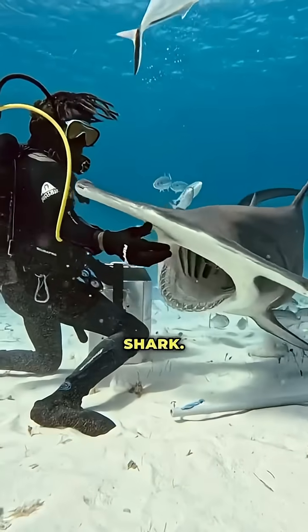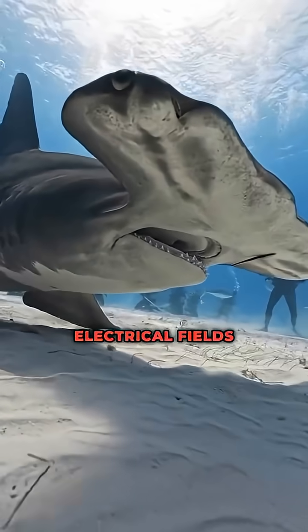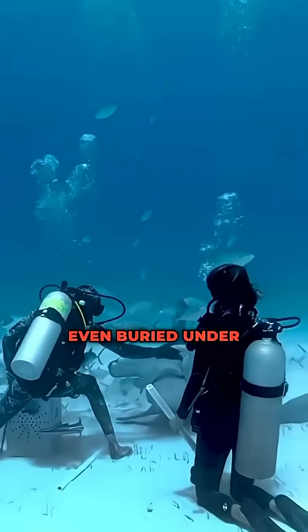Number 1: the hammerhead shark. Its wide-set eyes give it panoramic vision, and it can detect the electrical fields of hidden prey. Even buried under sand, nothing escapes this deep-sea predator.